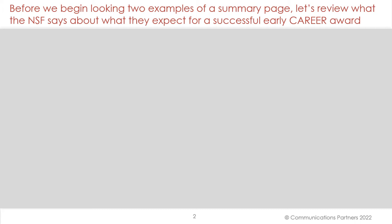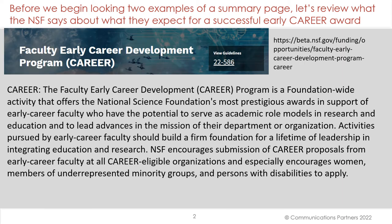Before we begin looking at two examples of a summary page, let's review what the NSF says about what they expect for a successful early career award. You can find it on this website. So let's read what they want.